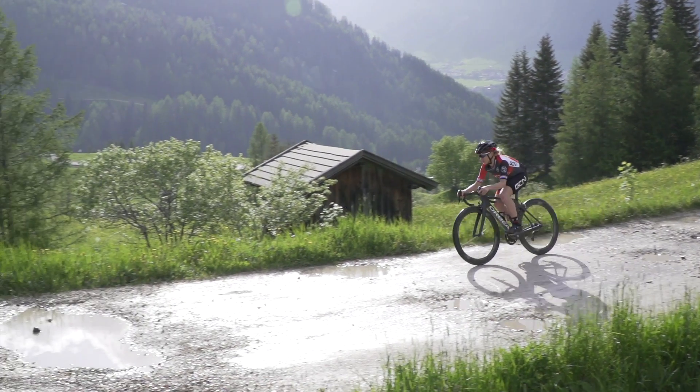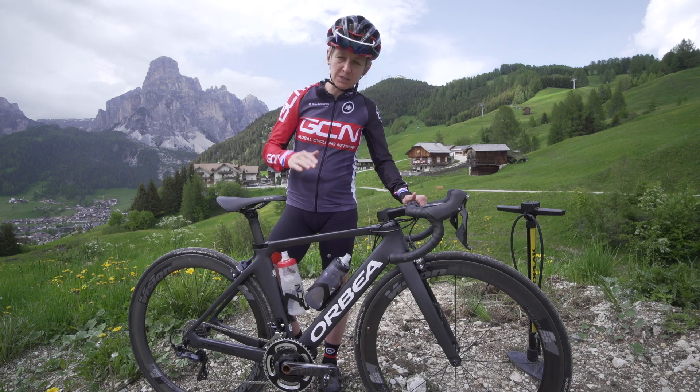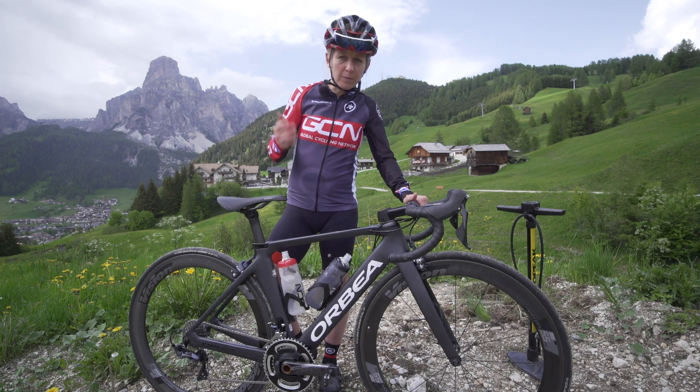Now consider a slightly softer tire. That allows for some damping of the road roughness, reduces the vertical movement of rider and bike, and makes you more efficient.